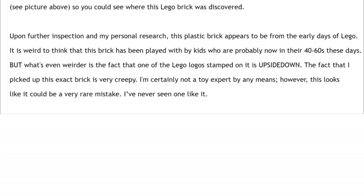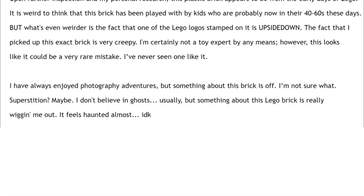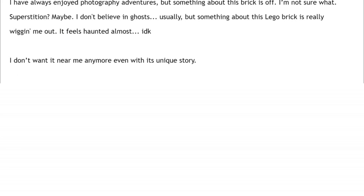He continues: 'The fact that I picked up this exact brick is very creepy. I'm certainly not a toy expert, but this looks like it could be a very rare mistake — I've never seen one like it.' He's only selling it for one dollar, so he really isn't trying to make a crazy profit. He says: 'I've always enjoyed photography adventures, but something about this brick is off. I'm not sure what — superstition maybe. I don't usually believe in ghosts, but something about this Lego brick is really wigging me out. It feels haunted almost. I don't want it near me anymore.' Even calling it a 'unique story' feels like an understatement — this is more like a crazy story.